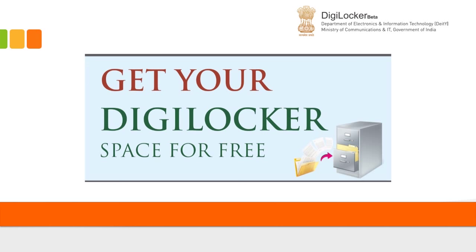This presentation gives you a basic understanding of what DigiLocker is all about, how to get access to it, and how to use it as a personal document storage for all your e-documents.